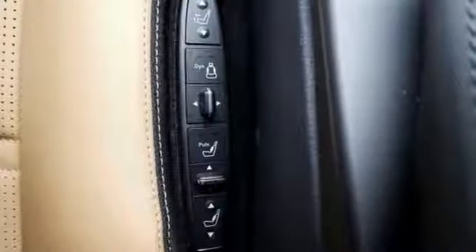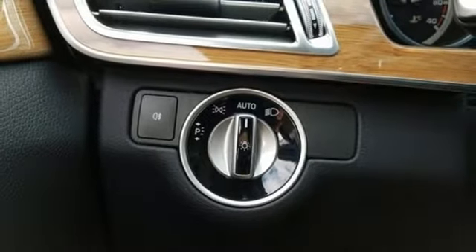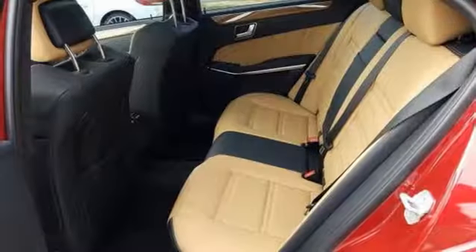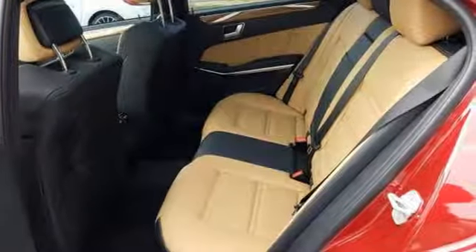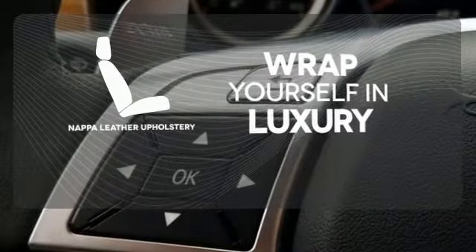When you feel the pull of the 3.0-liter bi-turbo V6 engine with 4MATIC all-wheel drive, you will know it performs as good as it looks. It wouldn't be responsible to have it any other way. Wrap yourself in the utmost comfort of NAPA full-grain leather upholstery.